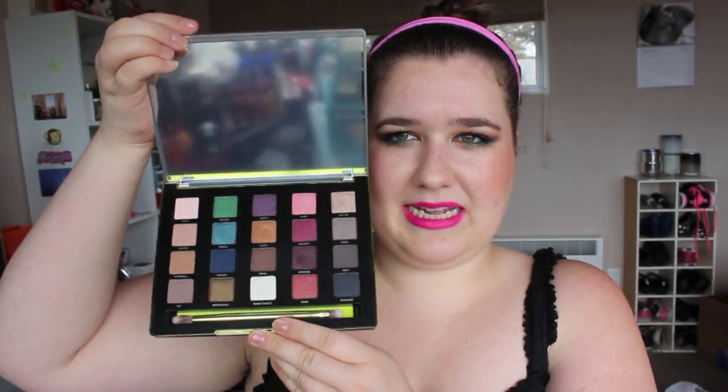Last but not least — and I'm sure if you know me you can guess — I got the Vice Palette. This is Vice 3. It has 20 brand new eyeshadows and I am in love with all of them; they are incredible. It comes in a little makeup pouch, which is so cute — actually, so does the Too Faced palette.